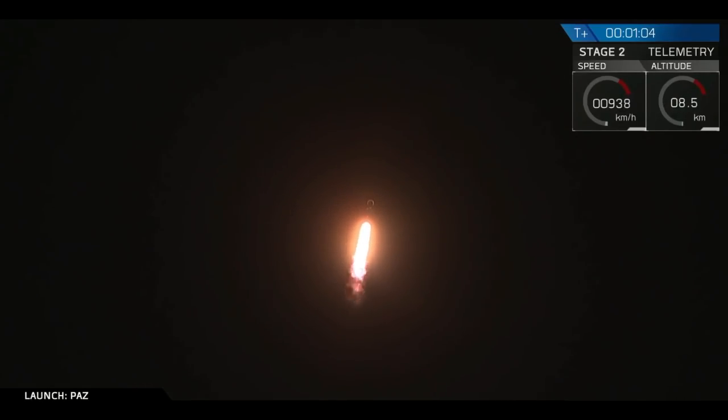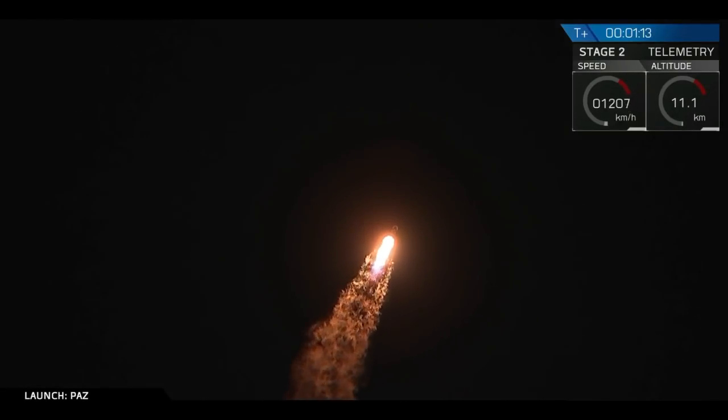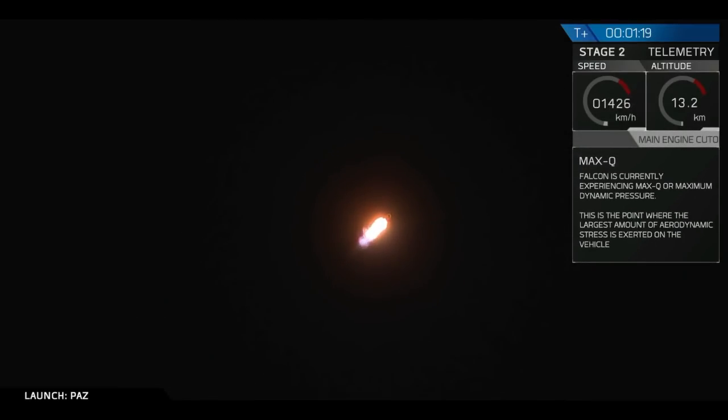This is the point at which the aerodynamic forces on the rocket are at the greatest. The Falcon 9 actually throttles itself down as it passes through Max-Q and then throttles back up once we're through it. Vehicle has reached maximum aerodynamic pressure.